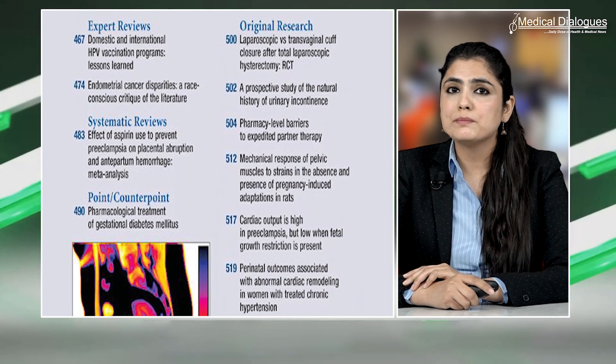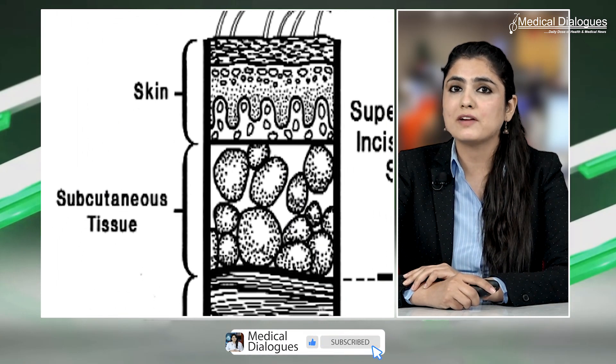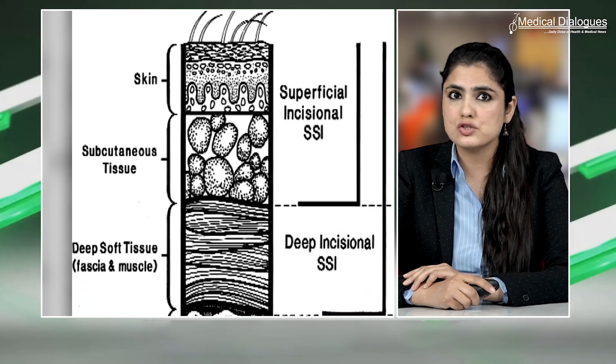A review to be published in the American Journal of Obstetrics and Gynecology reports characterization of bacterial composition of gynecological surgical site infections to help inform prophylactic antibiotic choices. The review says: